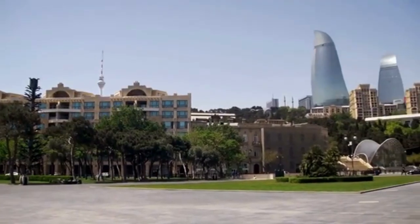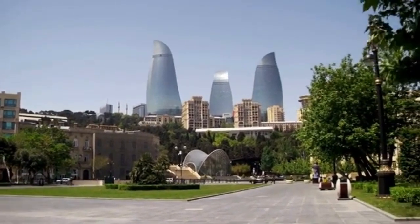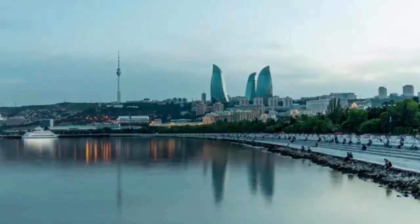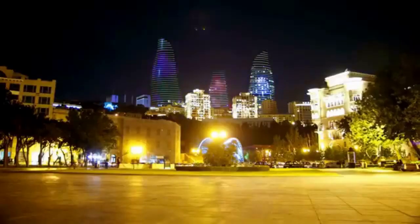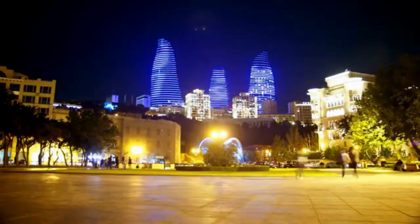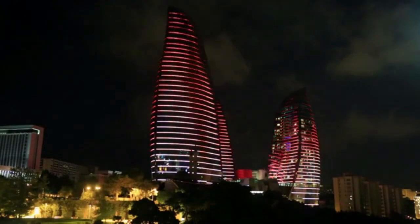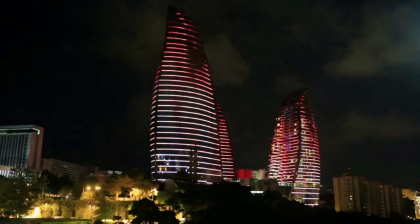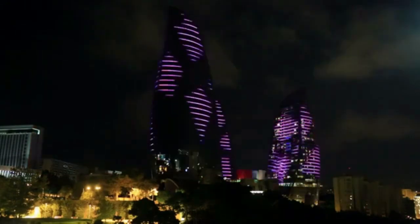The towers are mixed-use buildings with each tower featuring a different use. One tower contains residential apartments, one tower contains a hotel, and the third tower contains office space. The Flame Towers are the tallest buildings in Azerbaijan and are among the tallest buildings in the region. They were completed in 2012 and have become a symbol of Baku's modernity and rapid development. The Flame Towers were designed by the architecture firm Hok and were built by the construction company TAL Engineering.